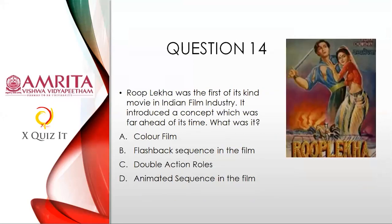Question fourteen: Something on visual communication, forming part of arts. Rupleka was the first of its kind movie in the Indian film industry — it introduced a concept way ahead of its time. What was it? Is it the first color film, the first movie with a flashback sequence, the first with double-action roles, or the first with an animated sequence? A wonderful mix of technology and art. It need not be a technology — it can be a concept too.